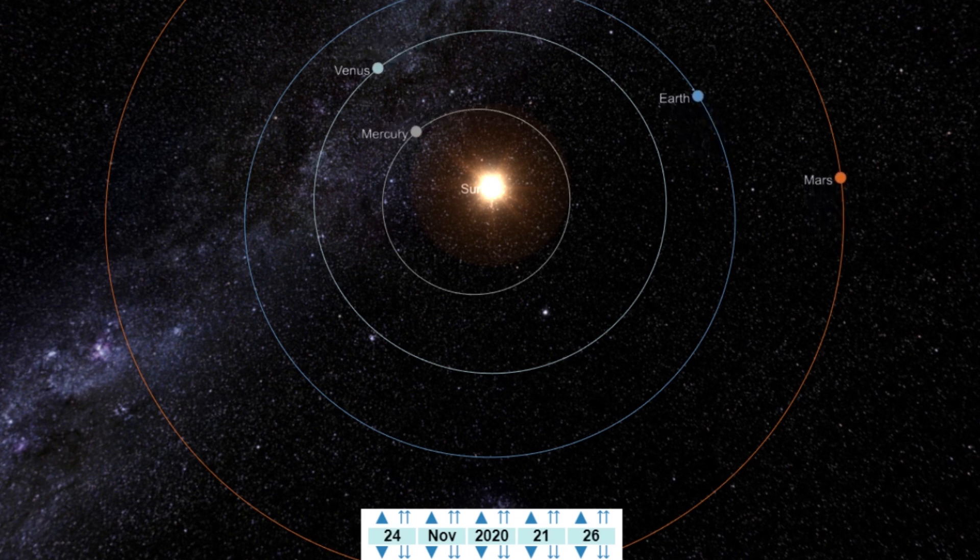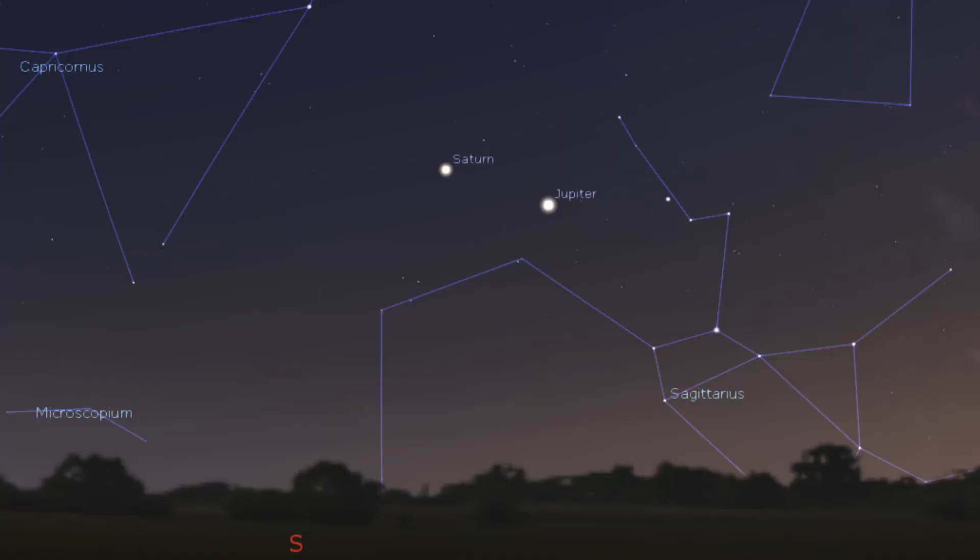Both Jupiter and Saturn are located in the constellation Sagittarius in November, and they will only be visible early on in the evening. Look towards the west — both Jupiter and Saturn will be visible, but they will set early during the night.